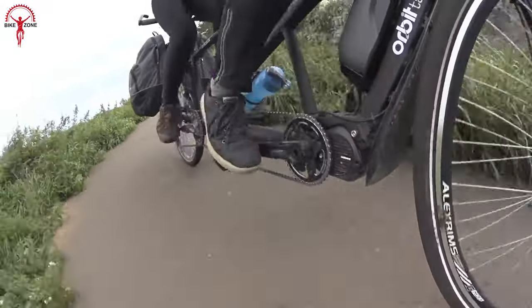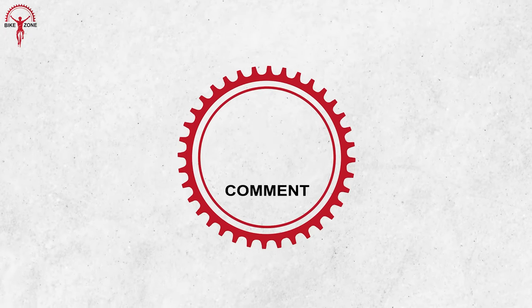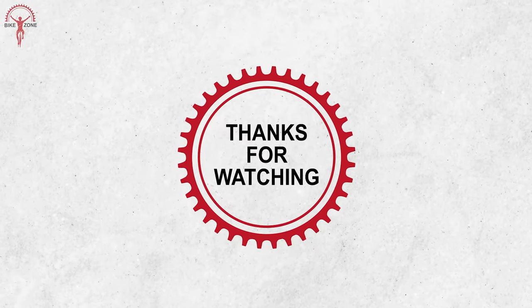So that was our list of the coolest tandem bikes available today. Feel free to share your thoughts in the comments section. Thanks for watching!